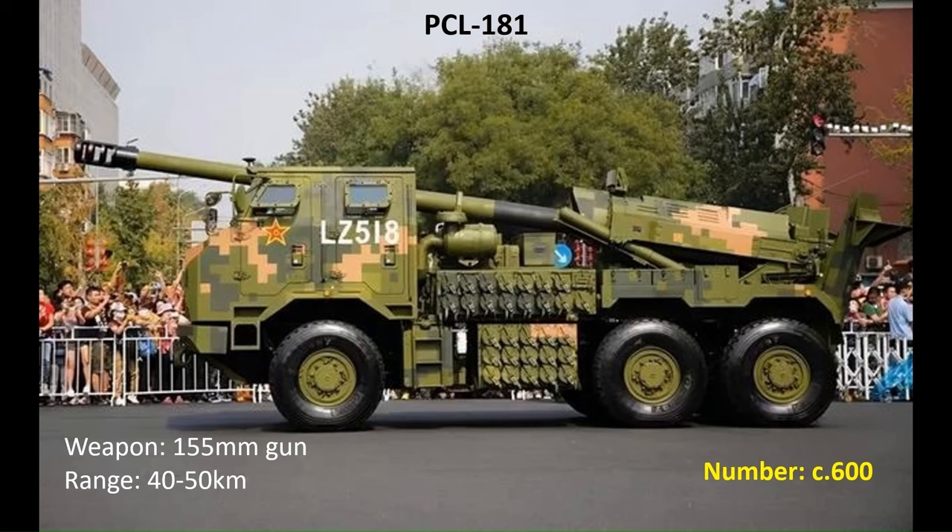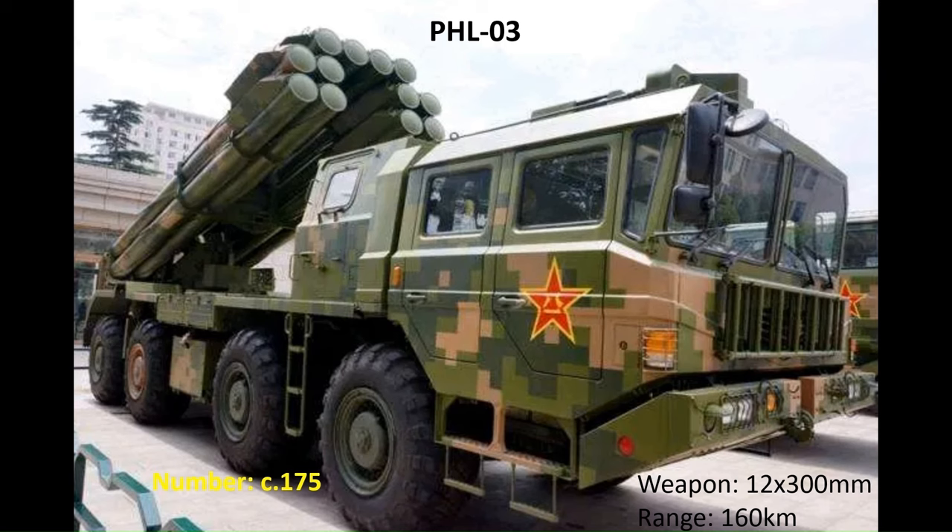The other gun system in the artillery brigade is the PCL-181. A relatively new wheeled gun system, it provides far greater mobility, survivability, and speed into and out of action compared to towed artillery systems. Equipped with the same weapon as the PLZ-05, around 600 are in service. The first of the large MLRS systems is the PHL-03, equipped with 12 300mm rockets ranging out to around 160km, with around 175 of these systems in service.